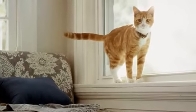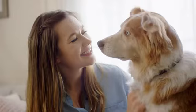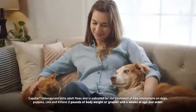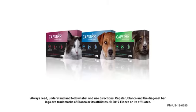It's available in 3-dose options for large dogs, small dogs, and cats, making it easy to treat all the pets in your home. Stop your dog or cat's flea infestation dead in its tracks, and start killing fleas in just 30 minutes with convenient, fast-acting Capstar tablets.